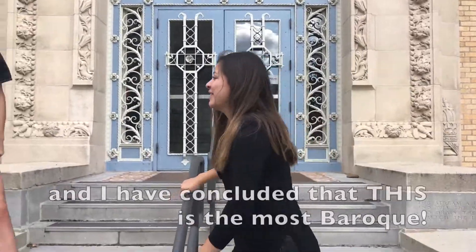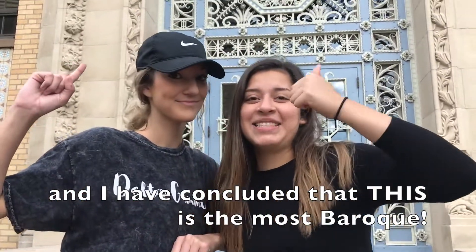Detective Chloe and I have concluded that this is the best Baroque building on campus, as you can see here.